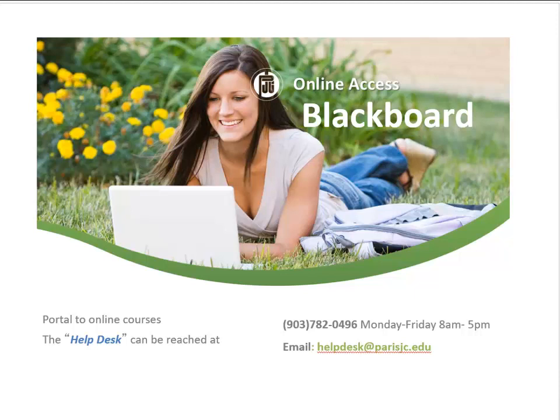Blackboard is the portal to access online courses. For more information about Blackboard and how to use it, watch the provided Blackboard demonstration. If additional assistance is needed, contact the Help Desk at 903-782-0496 or by email at helpdesk@parisjc.edu.